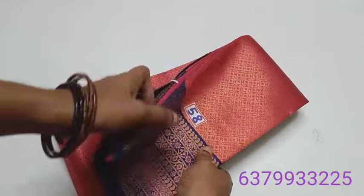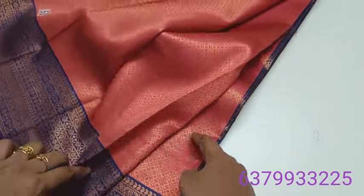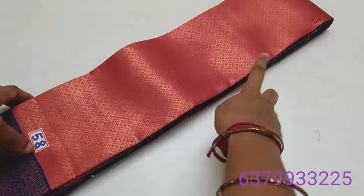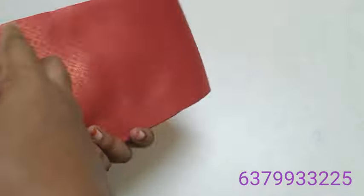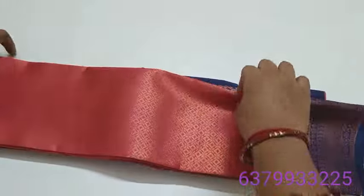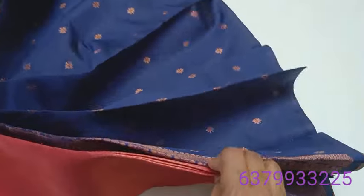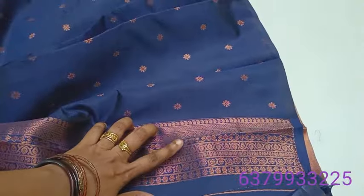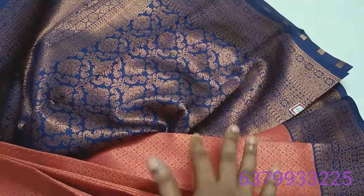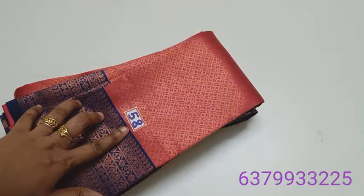This is number 58. In the design, you can get a full sari — work on the whole sari, reddish pink with blue color border, full grand design, you can cover the whole sari. Contrast blouse and contrast color combo — you may have seen this combination. Sari number 58, ₹990.